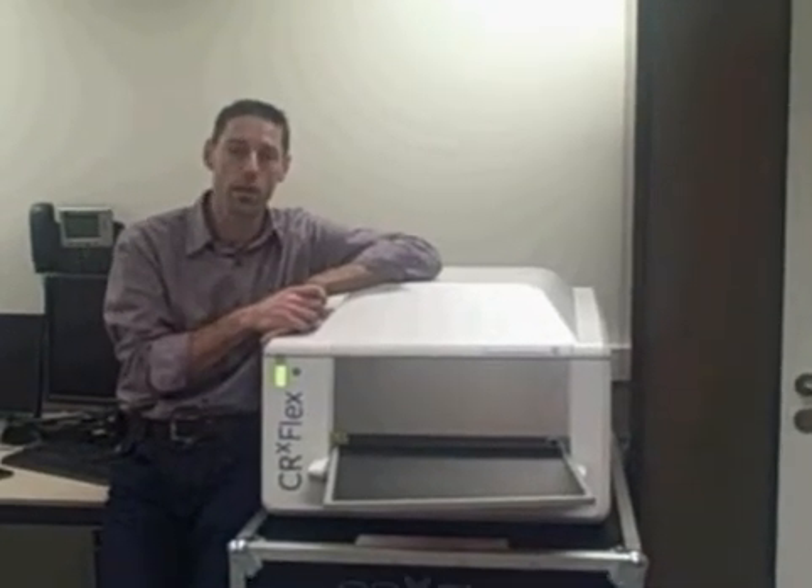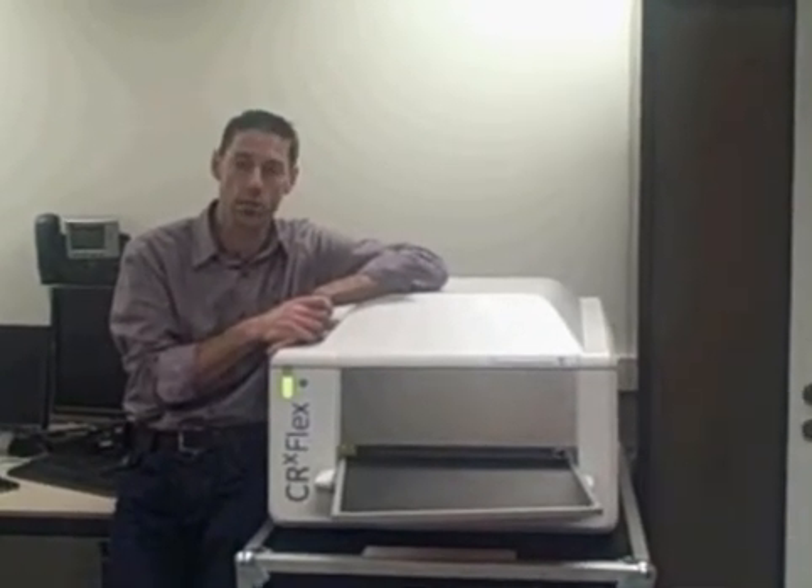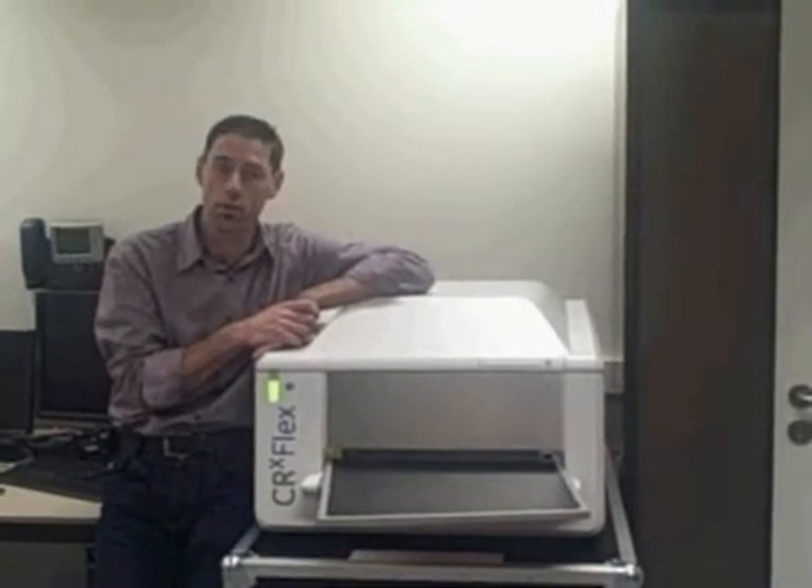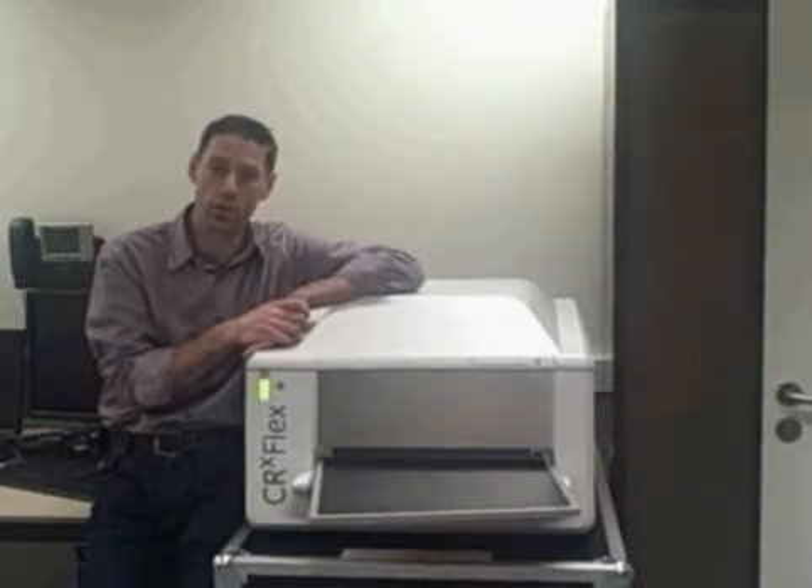Hi there, my name is Steven Wiesels. I am project manager with GE for CR in general. I would like to welcome you for visiting the Access Oil & Gas Integrity Forum.